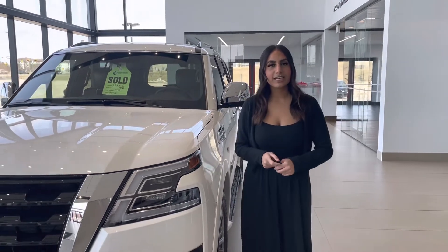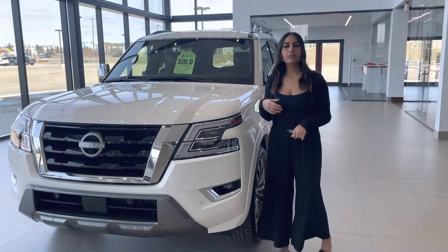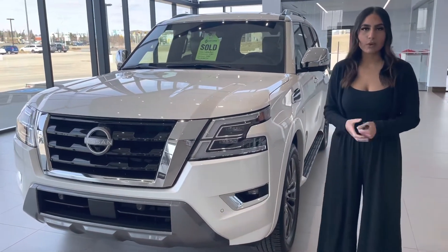Hi Michael, this is Jasmine from Northside Houston. We just spoke to my manager Seville about getting you into an Armada. Behind me here is our Platinum — I want to show you a quick sneak peek of what it's all about.